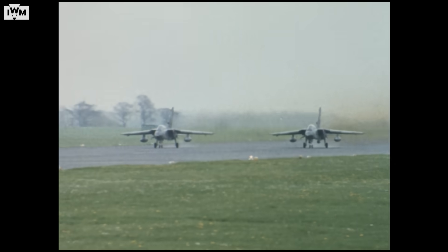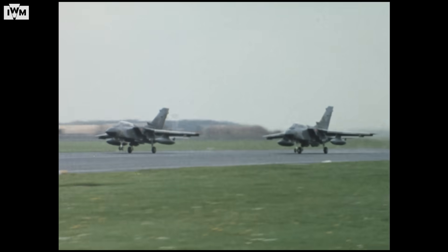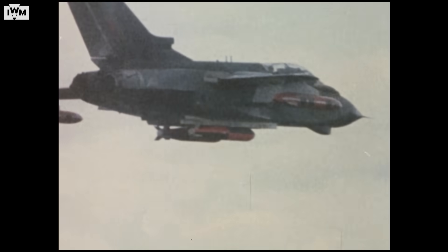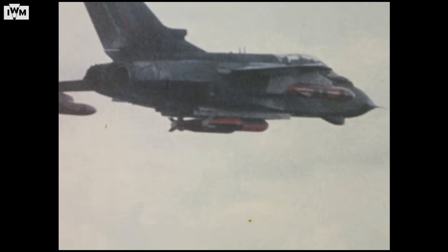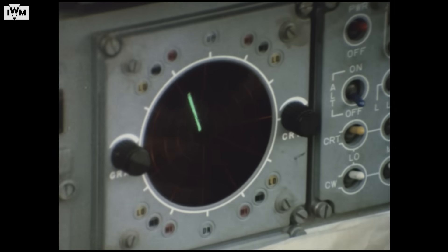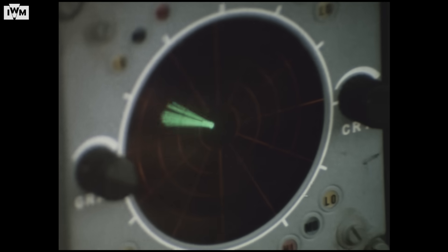The cutting edge of the RAF's frontline to the year 2000 and beyond will be provided by the Tornado strike attack aircraft. Capable of carrying conventional or nuclear weapons, Tornado can strike far and wide throughout Europe from very low level. Tornado is the first RAF aircraft to be fully designed for the complex age of electronic warfare, enabling it to jam or deceive enemy defences.